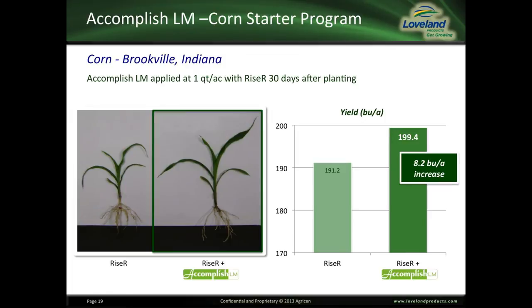When looking at different types of starter fertilizers, we have Riser, which is a 7-17-3 with micronutrients, compared to the previous slide that showed Accomplish LM with 10-34-0, or your basic polyphosphate fertilizer. Here you can see that the Riser provided greater early plant growth and more vigor. And then at the end of the season, we also captured an 8.2 bushel yield increase by using Accomplish LM with the Riser system early in the starter fertility program.